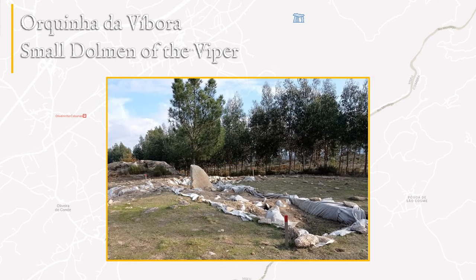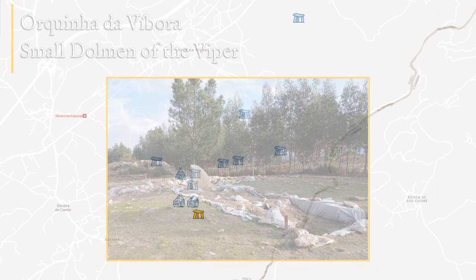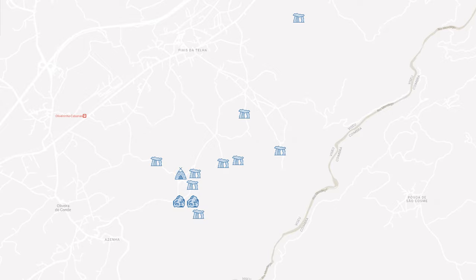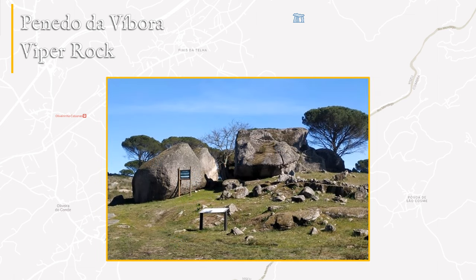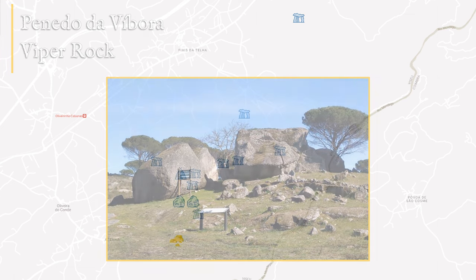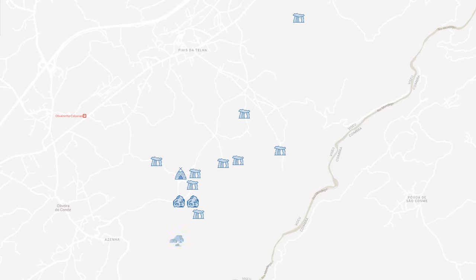Continuing south we can find the small Dolmen of the Viper, a very destroyed burial chamber that stands out only for the vertical slab that was part of the assembly that supported the monument's roof. The route ends at the Viper Rock, an outcrop with some carved cup marks that stands out in the landscape. It is associated in popular imagination with the legend of a Christian prince, a Moorish princess and a fairy.